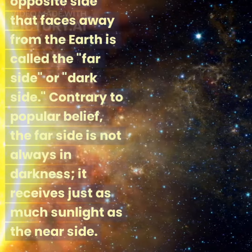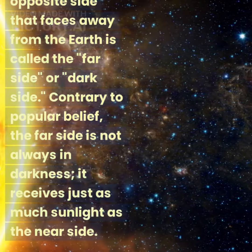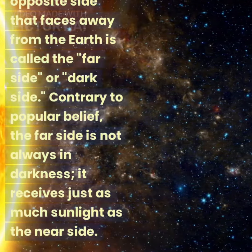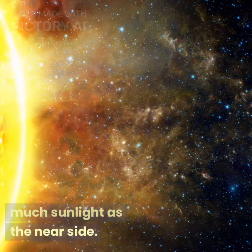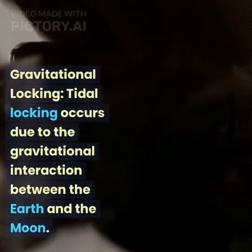The side of the moon that faces the Earth is called the near side, while the opposite side that faces away from the Earth is called the far side, or dark side. Contrary to popular belief, the far side is not always in darkness — it receives just as much sunlight as the near side.